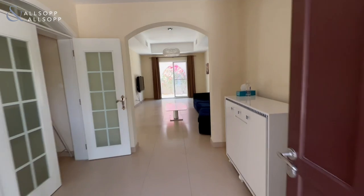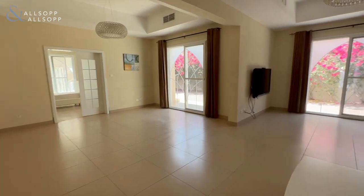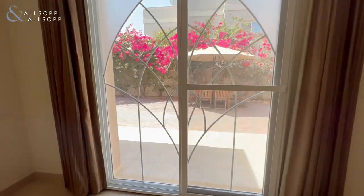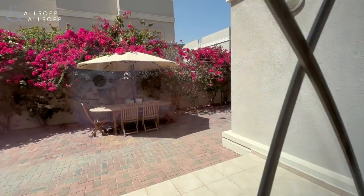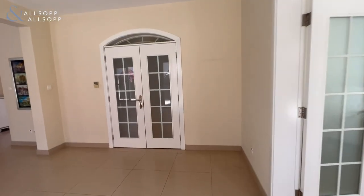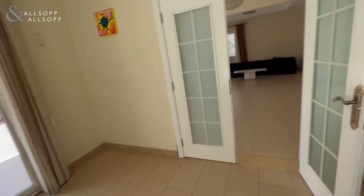When you first enter here, you'll have the living room. This is a four bedroom. This is the kitchen with the dining room area here.